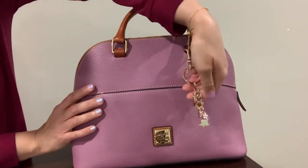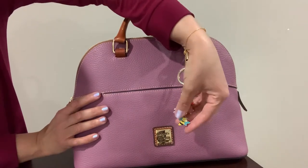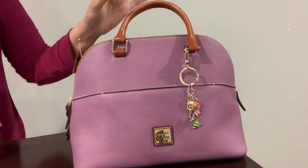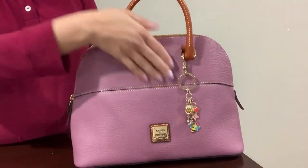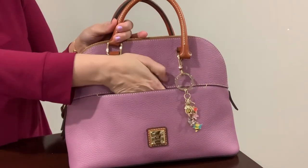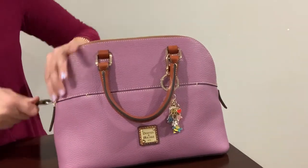I really like this charm — it has a cupcake, a heart, stars, and a flower. It's a really cute charm. This bag also has a front slip pocket. Before I reviewed the Dunian Burke zip satchel and that one doesn't have any pocket, but this one is perfect — you can just put your cell phone in there.